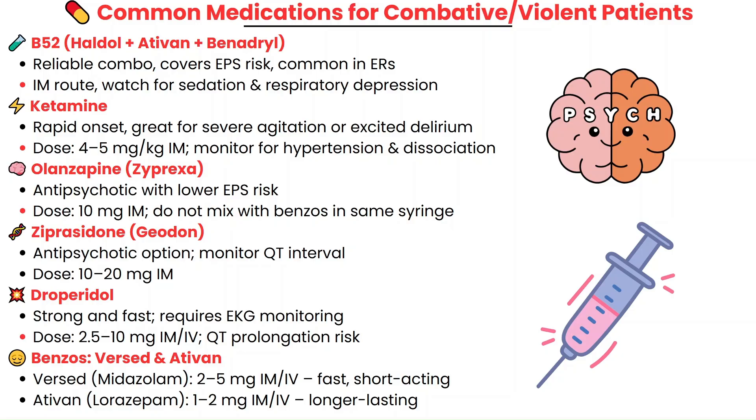If you're avoiding Haldol, Zyprexa or Olanzapine is a great alternative with lower EPS risk. Another option is Geodon, but watch for QT prolongation, just as with Droperidol.